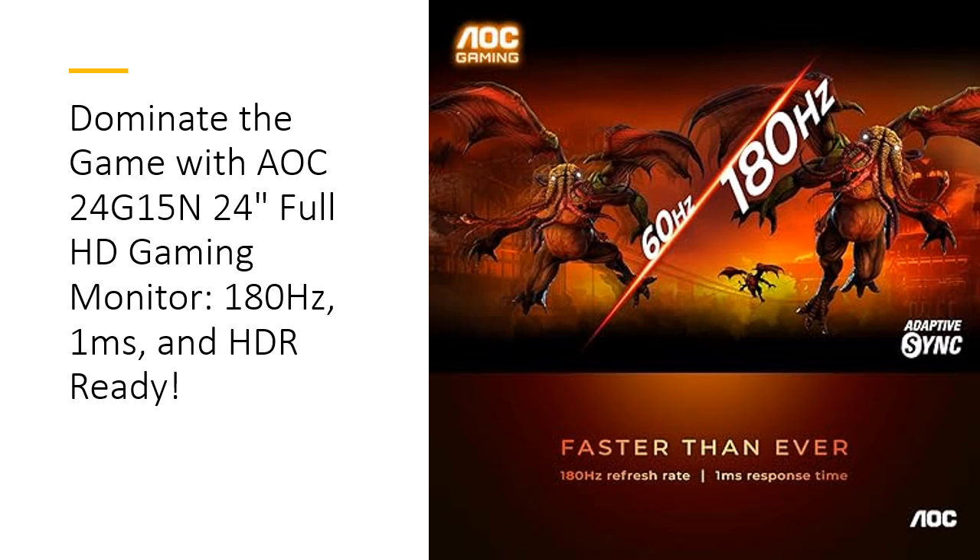This monitor is designed for serious gamers who demand both performance and stunning visuals, giving you a competitive edge in every battle.